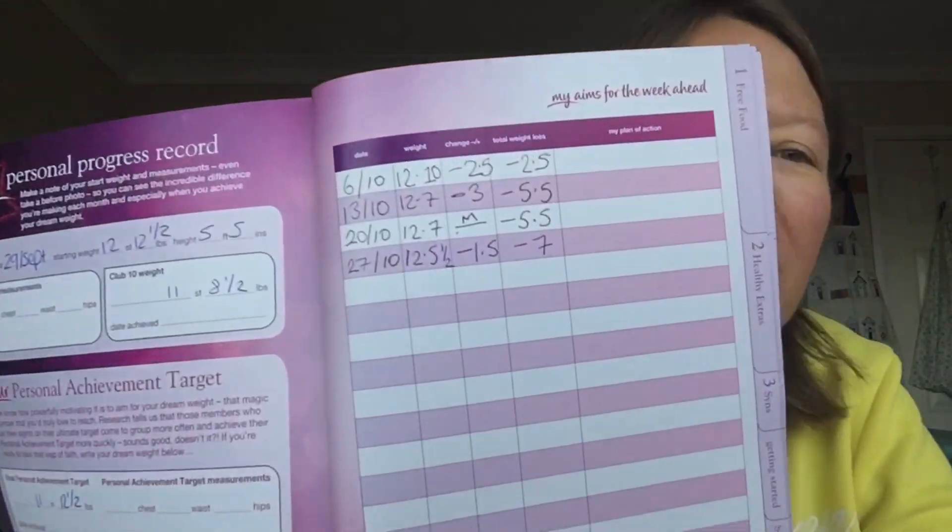Staying to group is really helping me this time. Ta-da! I got my half a stone award so I was really happy about that. I lost the pound and a half, so that's exactly seven pounds — half a stone in four weeks. I'm really happy about that and I'd quite like to do the same again in the next four weeks. Another seven pounds in the next four weeks would mean a stone lost, and that's my real goal.